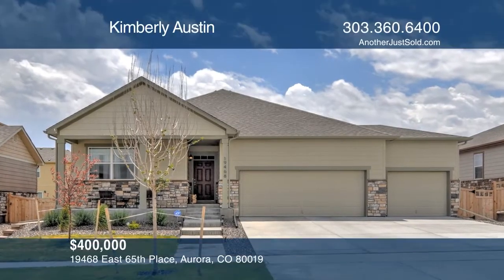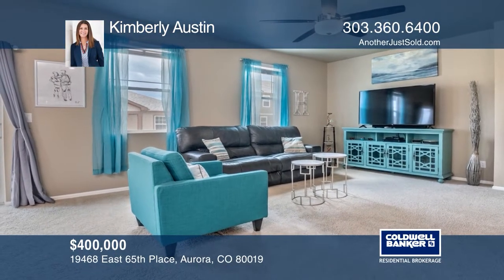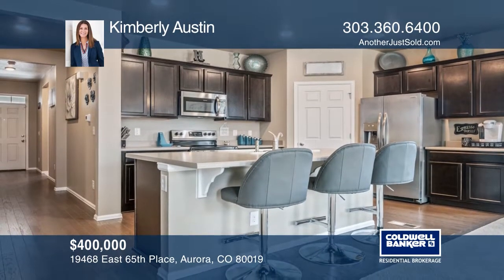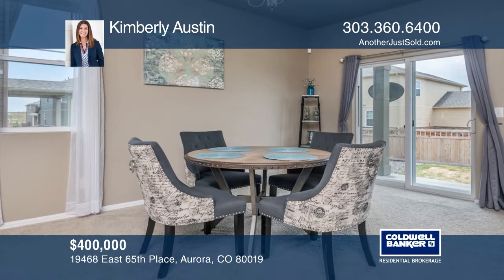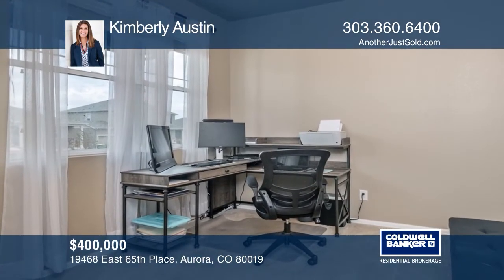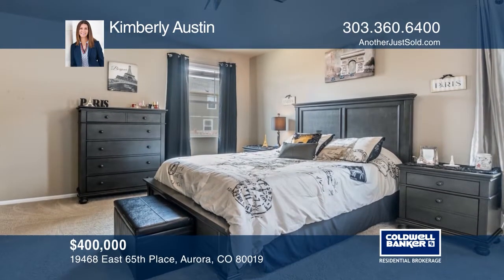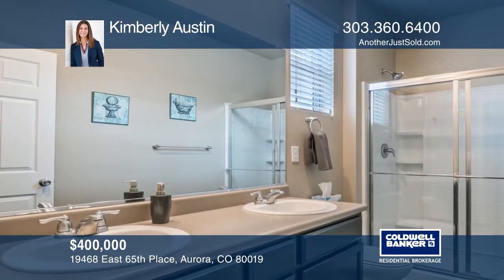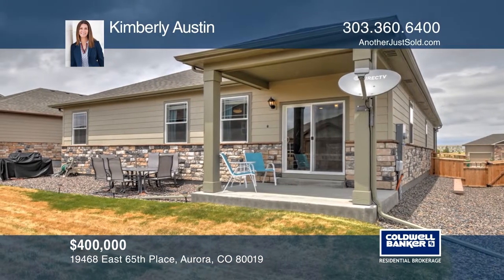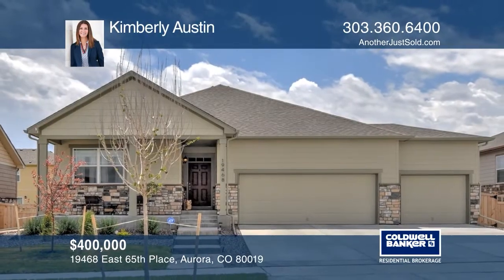This spectacular ranch home is perfectly located on a premium lot and offers three bedrooms, two full bathrooms, and gorgeous curb appeal. Welcomed by a covered front porch, the open floor plan offers an incredible great room open to the fantastic kitchen with dine-in island, stainless steel appliances, pantry, and access to your gorgeous backyard. Generous storage, full-size laundry room, and mudroom lead to the oversized three-car attached garage, making this home a must-see. Check it out today by calling Kimberly Austin.